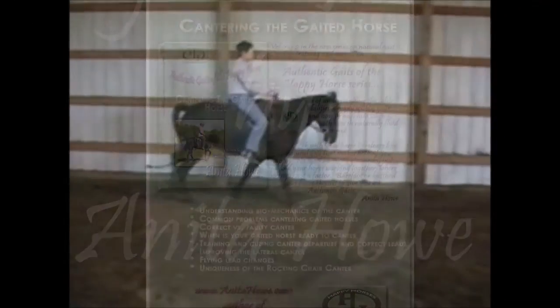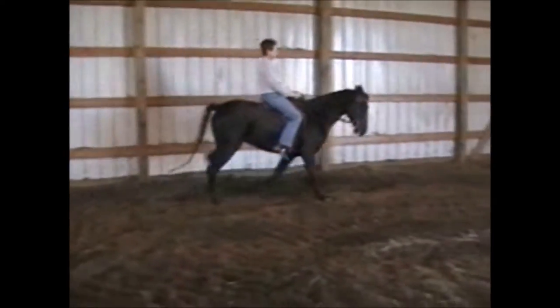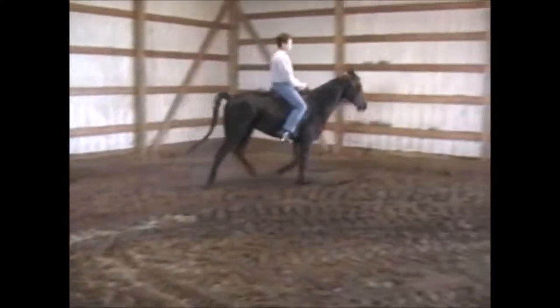New out in 2016, trainer Anita Howe has produced a comprehensive study on training the gaited horse for correct and balanced canter.